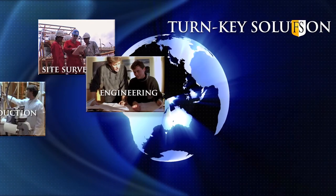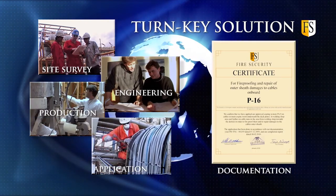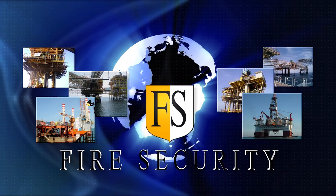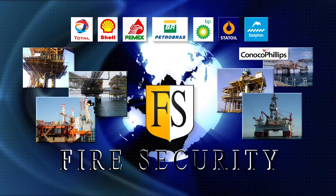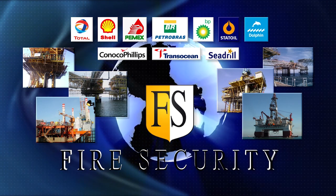Fire Security is the only cable coating producer offering a turnkey operation for application worldwide. Our customers include the world's largest drilling and oil companies such as Total, Shell, Pemex, Petrobras, BP, Statoil, Dolphin, ConocoPhillips, Transocean, SeaDrill and many more.